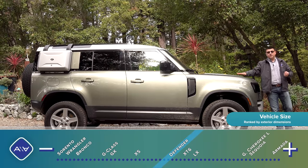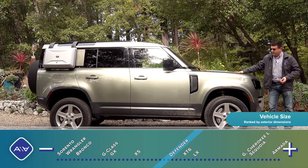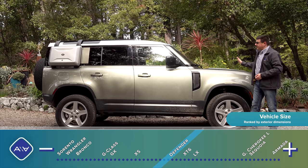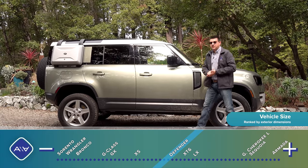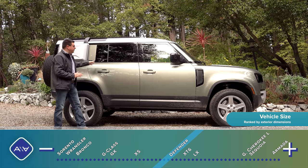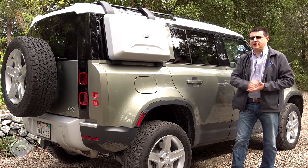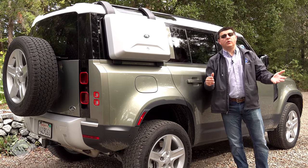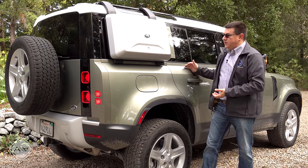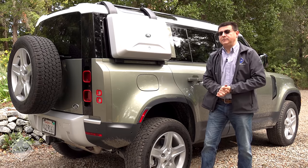The Defender is a unibody SUV. In terms of design, this is actually more similar to something like the Jeep Grand Cherokee than the Jeep Wrangler. It also has a full four-corner independent suspension and an available air suspension like the Grand Cherokee. In terms of length, this four-door model is about two inches shorter than the Jeep, not counting that spare tire on the rear door. There is a two-door Defender available, and for 2021 that two-door Defender is available in more trim levels than it was last year.